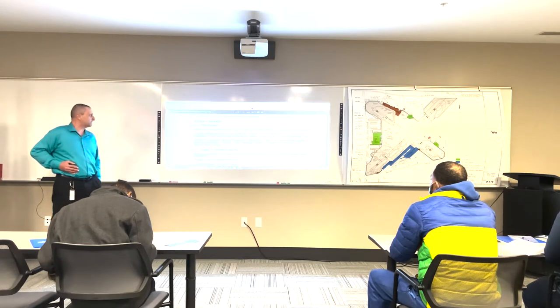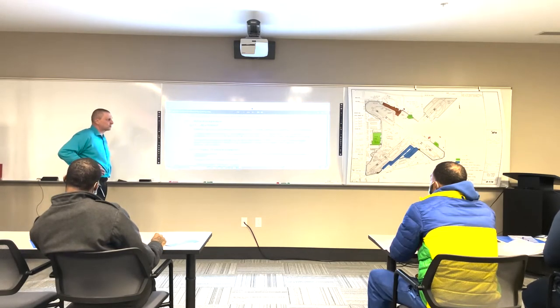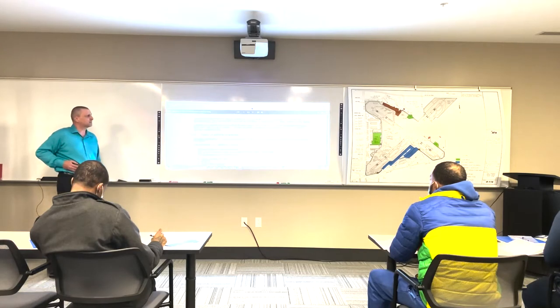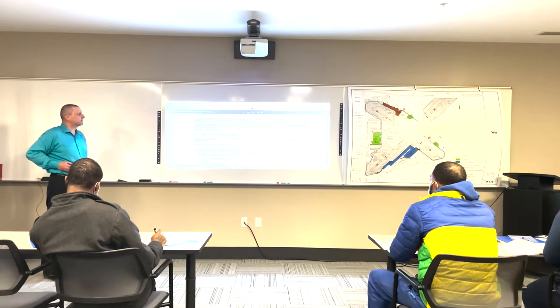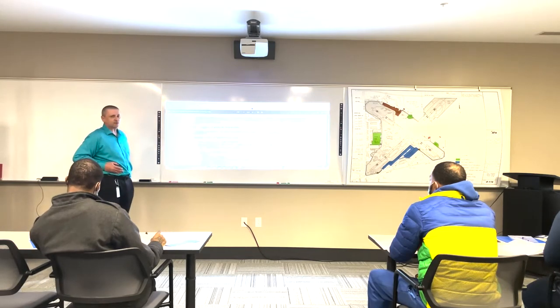A vehicle defect found during an inspection can save you problems later - a breakdown on the road that will cost time and dollars, or even worse, a crash caused by the defect. Federal and state laws require that all drivers inspect their vehicles. Federal and state inspectors may also inspect your vehicles, and if a vehicle is unfit, it's marked out of service.